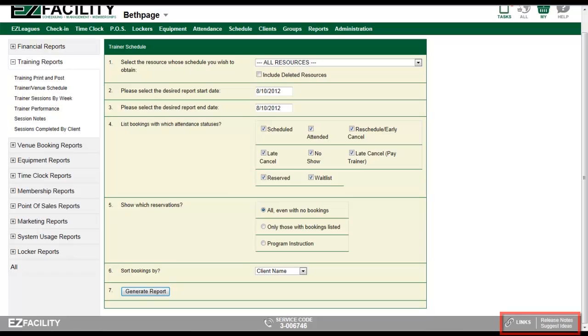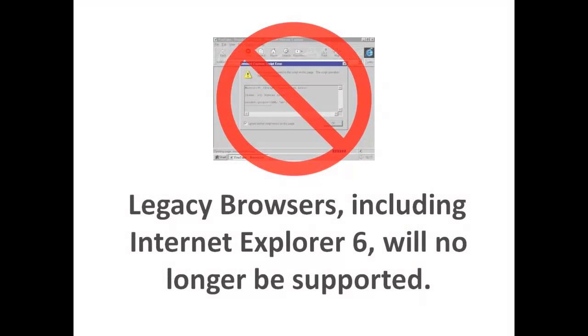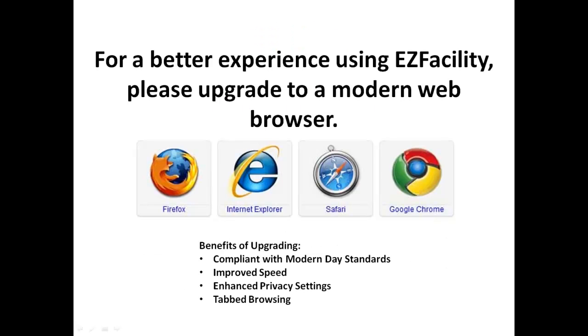Here you will find direct links to the release notes and suggestion box, which can also be found on our community website page. One last important note: all these modern features require a modern browser, so Internet Explorer 6 will no longer be supported by EasyFacility. We strongly encourage you to upgrade your browser or use an alternative browser such as Firefox, Chrome, or Safari. Please take a moment to check which version of IE you are running on the PCs you access EasyFacility from, and be sure to upgrade them to the latest version before this new software is released.